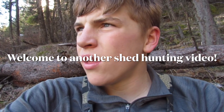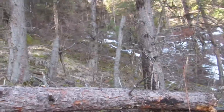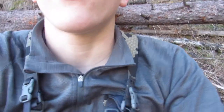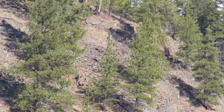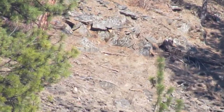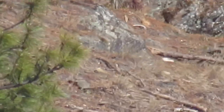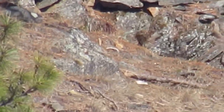Well guys, this is a new shed. I'm glassing up what might be a shed — I'm not sure. But now I'm in all this nice timber, glassing over at this rocky slope. I'll zoom in and show you guys what might be a shed. It's a long ways over there. I don't know if it is or isn't. Right there. I don't know if that's a shed or not, but it may be.